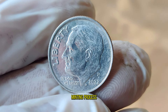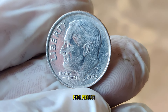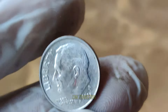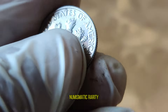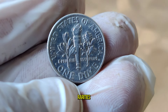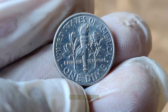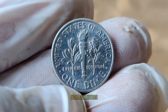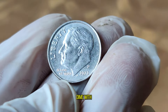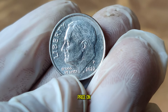It's all about the minting process and potential errors. During the minting process, various factors can lead to errors or variations in the final product. From misaligned dies to double strikes, these anomalies can transform an ordinary dime into a numismatic rarity. A 2022 dime with a double die error or a repunched mint mark could fetch a premium price on the market.